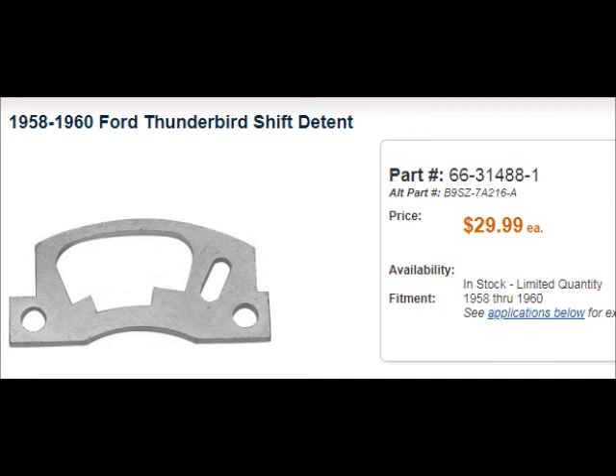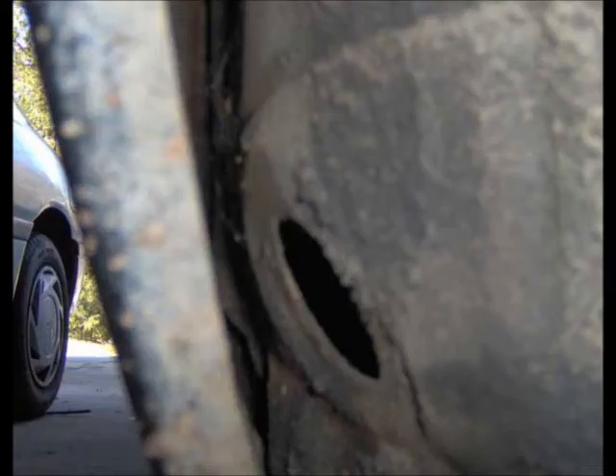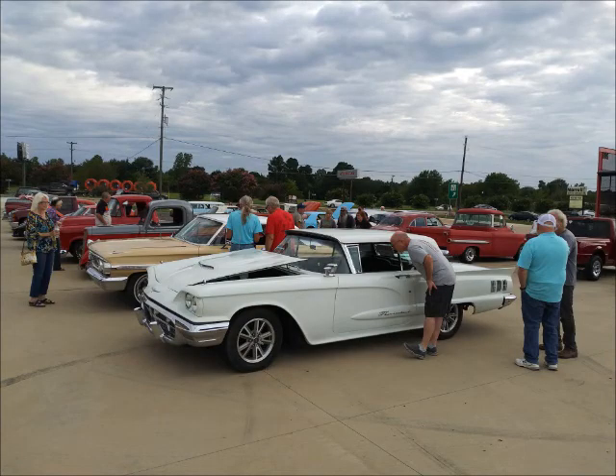A third issue is the automatic transmissions have a plate inside of them that can fail and lead to sloppy shifting — a reproduction is available and it is a very good fit for this car. The last main thing to look at for these cars are the drains for the front cowl and in the rear quarter panels there's also a drain, so you need to check all these and look for rust.